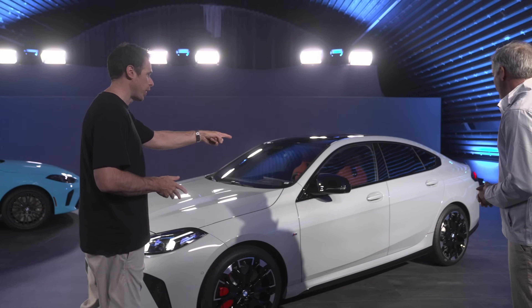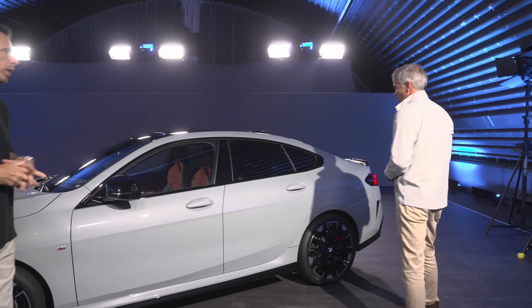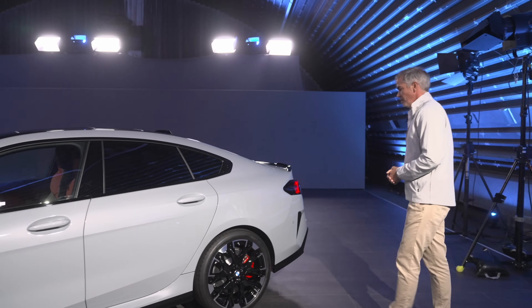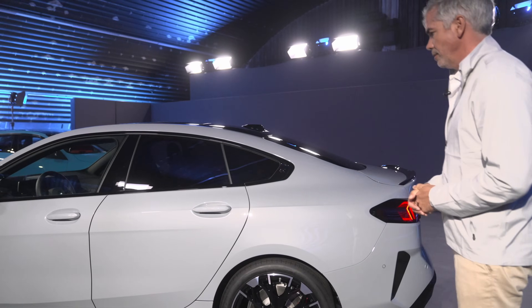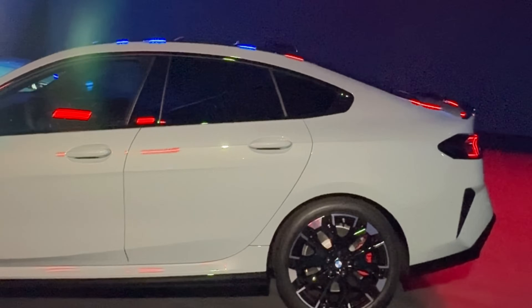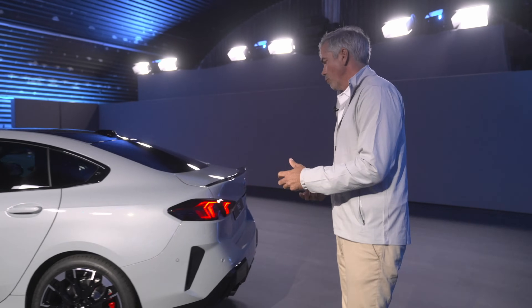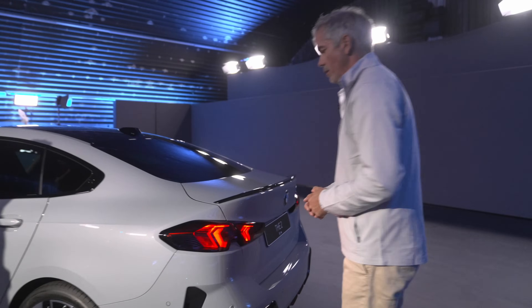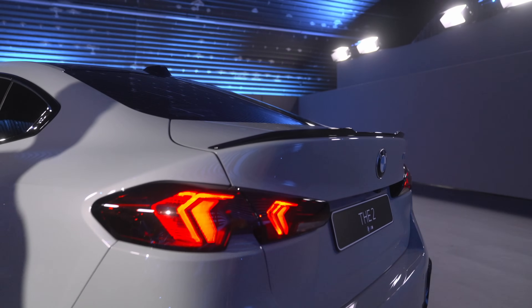Clearly I can see the M mirrors, which are now reserved for M Performance products. What I can point out here is that we sharpened the lines toward the rear, and the whole rear end is a different configuration now — more sporty, more stretched. We have tail lamps which are slimmer than on the predecessor and which show a new graphic from the rear end.